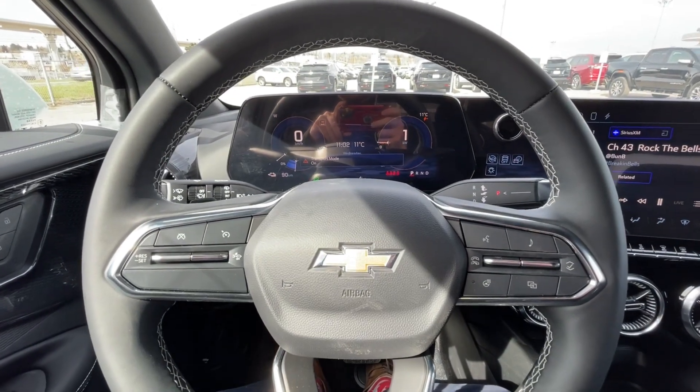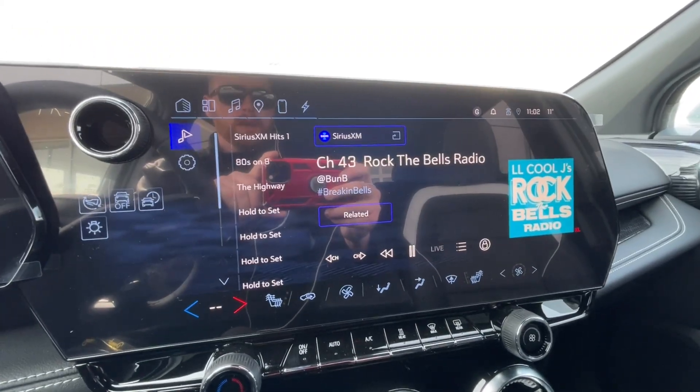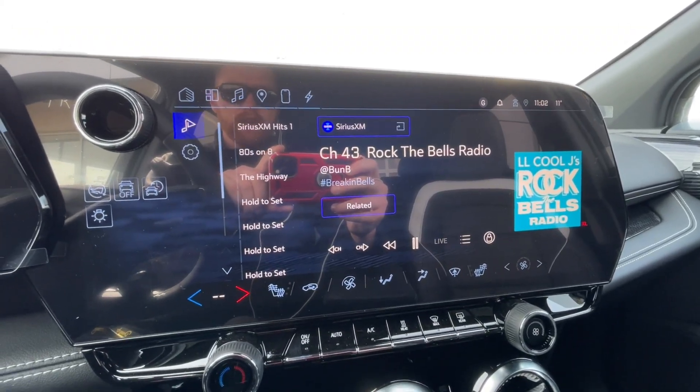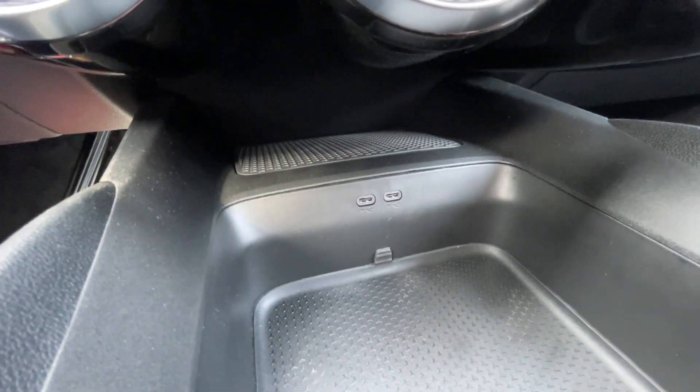We also have a leather-wrapped heated steering wheel, full digital gauge cluster, steering column shifter, 17.7-inch touchscreen complete with Android Auto, Apple CarPlay, and Navigation, dual-zone climate control, and two USB-C charging ports.